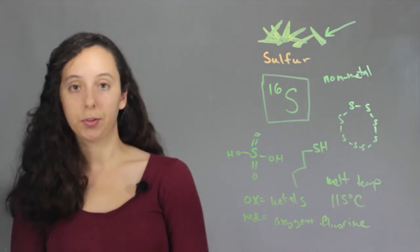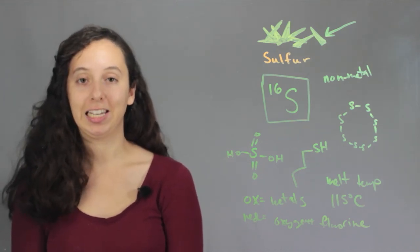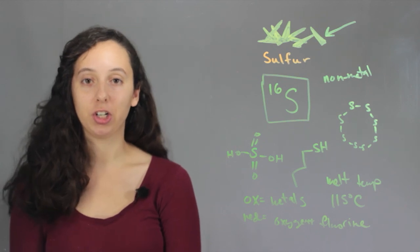So yeah, those are some fun facts about sulfur. I hope you enjoyed them. I'm Robin Higgins, and this has been some information on sulfur atoms.